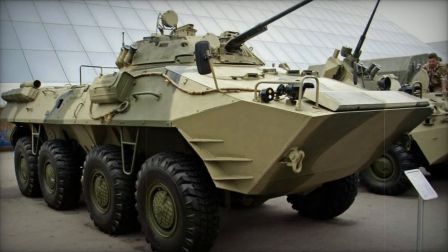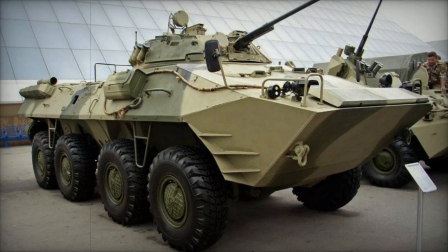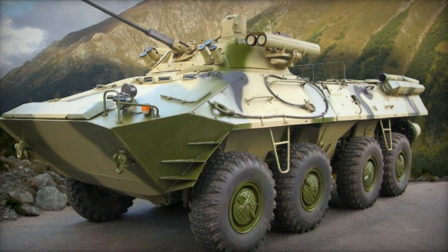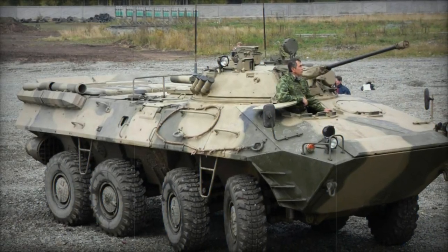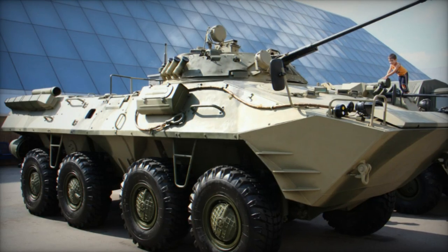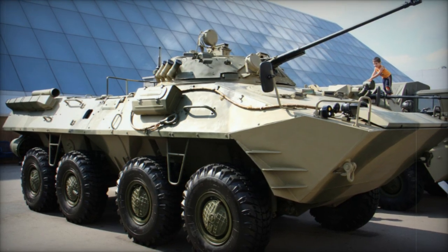Armed with a 30mm cannon, coaxial 7.62mm machine gun, and a turret akin to that of the BMP-2 infantry fighting vehicle, the BTR-90 also features a 30mm automatic grenade launcher and a single Konkurs, known as the AT-5 Spandrel in the West, anti-tank guided missile launcher offering a maximum range of 4,000 meters. Both the commander and gunner have the capability to operate all vehicle weapons, including engaging low-flying helicopters with the main 30mm gun.